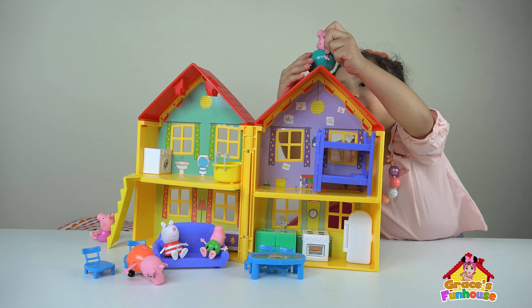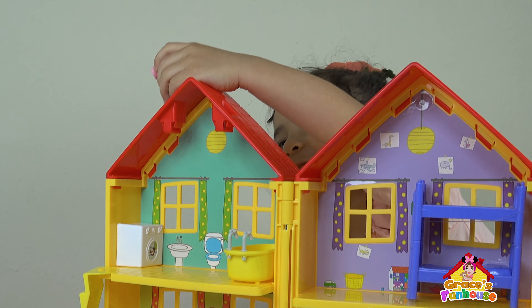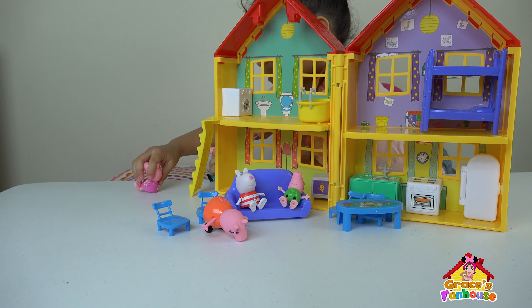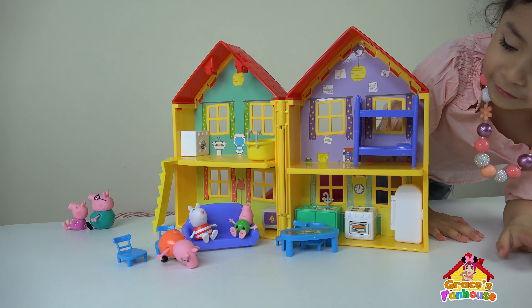Woo! Daddy Pig! You sit down! Okay! Sit down! Let's do it! This is pretty cool! Grace is using this roof as slides! That's awesome, Grace! Okay, let's get the mama pig!